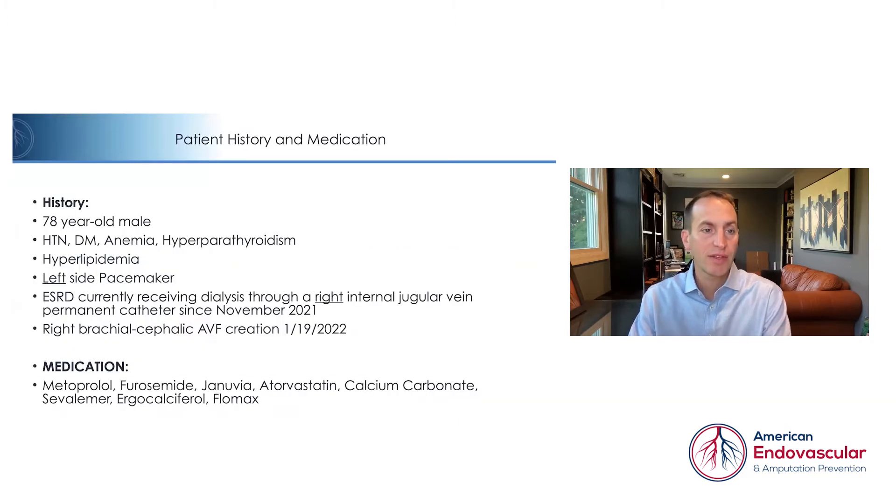This is a 78-year-old male with hypertension, diabetes, anemia, hyperparathyroidism, hyperlipidemia, left-sided pacemaker, and end-stage renal disease currently receiving dialysis through a right internal jugular vein permanent catheter since November of 2021. The important parts are the left-sided pacemaker and the right-sided internal jugular vein catheter.